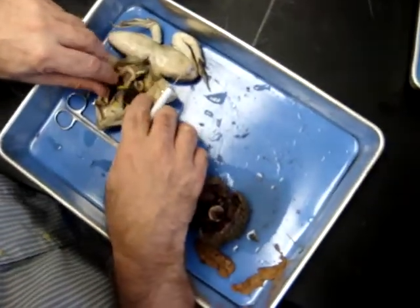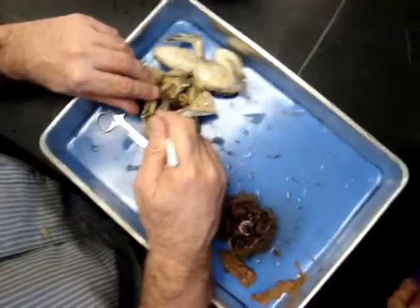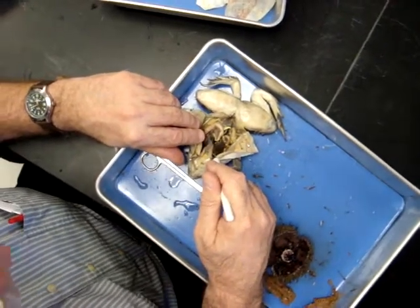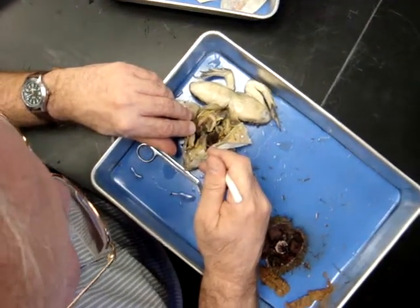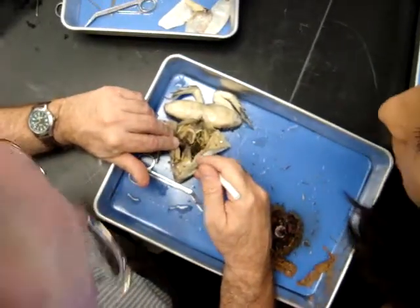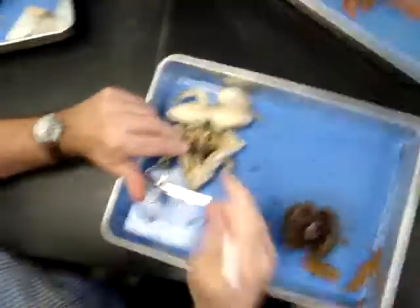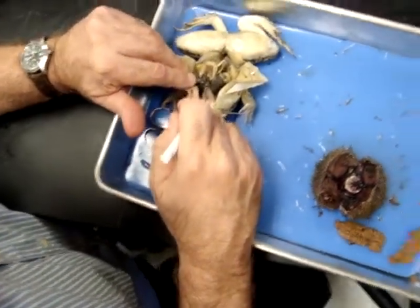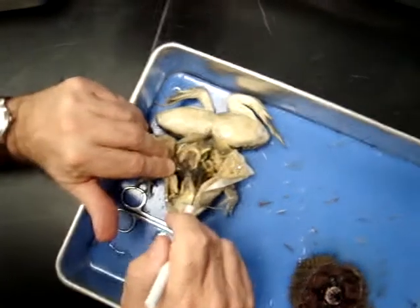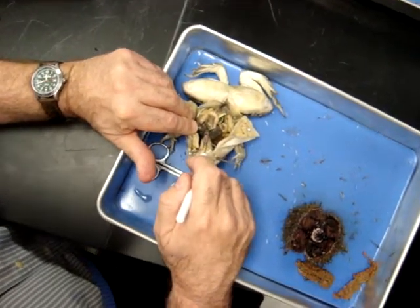So what stores the bile? Gallbladder. Do you see that little green structure there? You got to let people see. Gallbladder — bile is made by the liver and stored in the gallbladder.